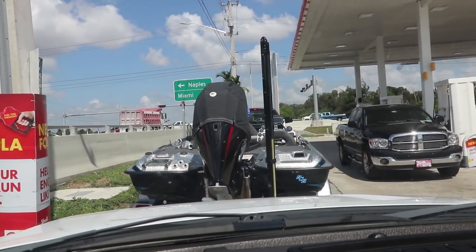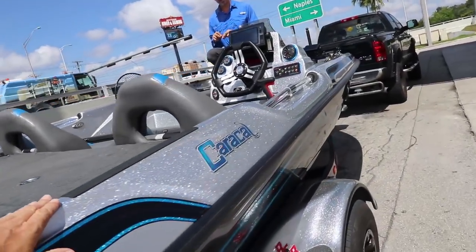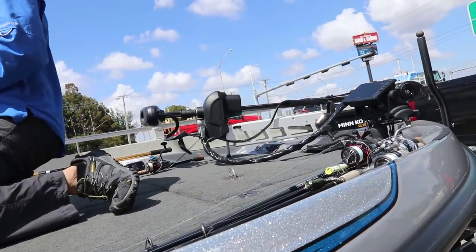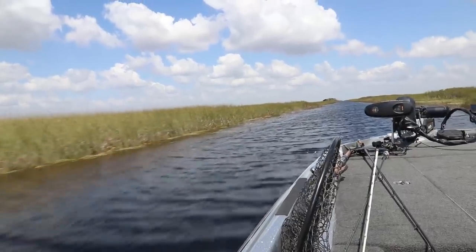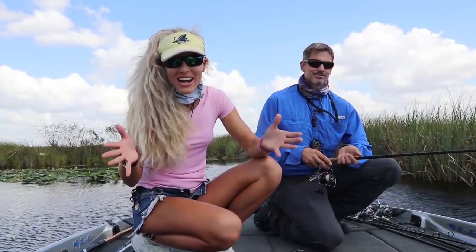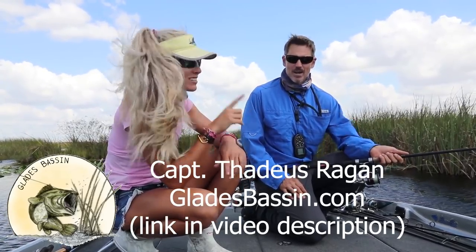So shiny! What's up Captain? You're both so shiny. It's because it's new. It's a different one than the one you were in before. Yeah? This is a 2019 Bass Cat Caracal. Beautiful. We finally made it out here even though it's the crack of noon like Brian always says. But we're going to get on that afternoon bite fishing with Captain Thaddeus Regan of Glades Bassin. GladesBasssin.com.